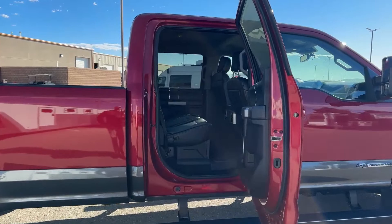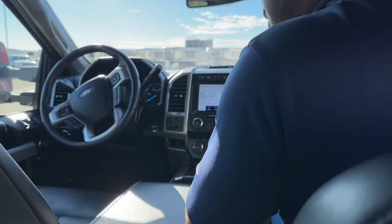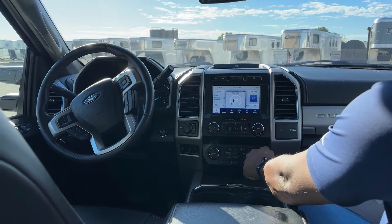Now let's go inside and check out the interior features. You might be wondering about the mileage — this one has just about 40,451 miles. There was also a price decrease on this truck, so if you go online and enter the stock number I gave you earlier, you'll see the difference in price.